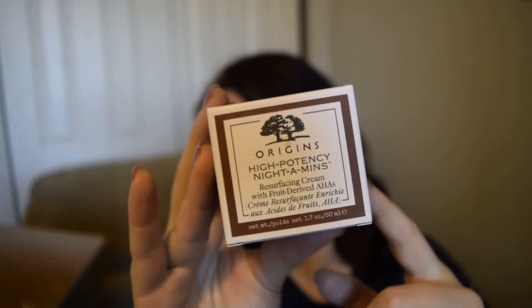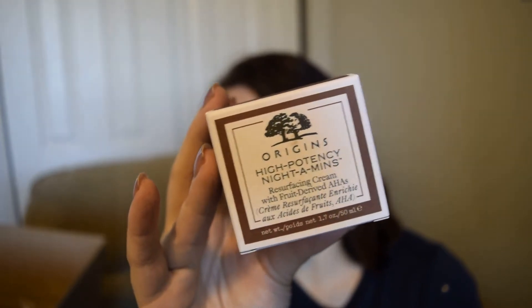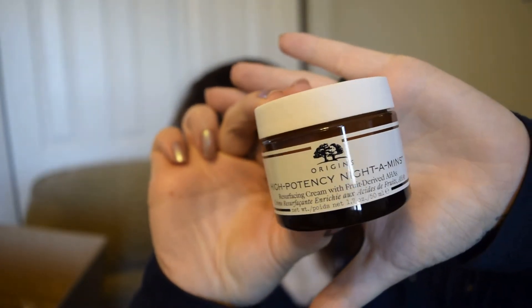I'm most excited for the mushroom line — I've heard it's very good. Next up I have the High Potency Nidamins, which is a moisturizer. I've actually used this before and loved it. I used to use it pretty much religiously when I was younger and started getting skin problems after I stopped. The reason I stopped is because it's so expensive — this small 50ml container is $60 full price, used to be $45. I got it on Boxing Day for $45. It's a resurfacing cream with fruit-derived AHAs.